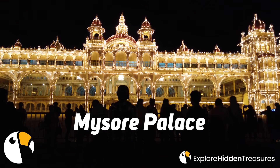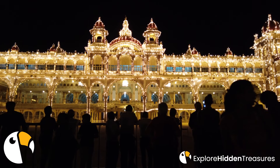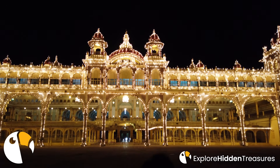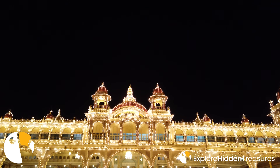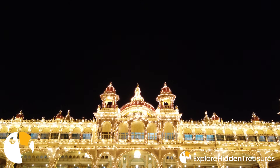Welcome to the opulent and majestic Mysore Palace, a marvel that reflects the grandeur and rich history of the royal city of Mysore in Karnataka, India. As you stand before this magnificent palace, you'll be transported to an era of royalty, culture, and architectural brilliance.